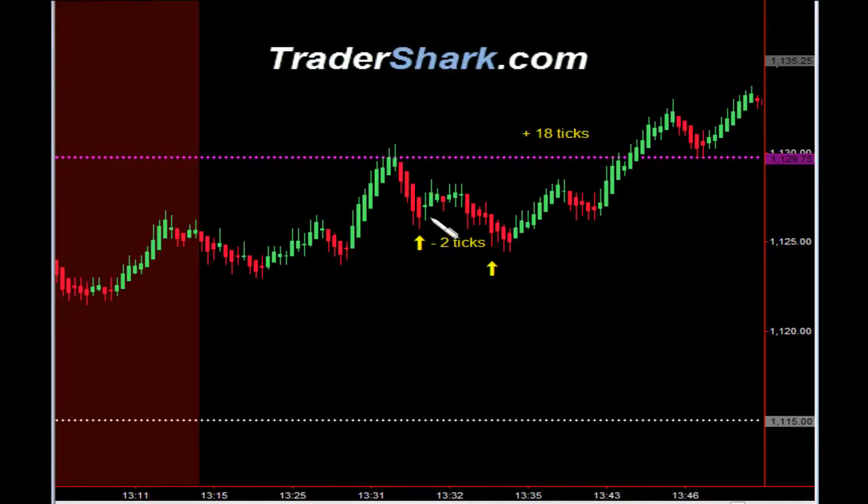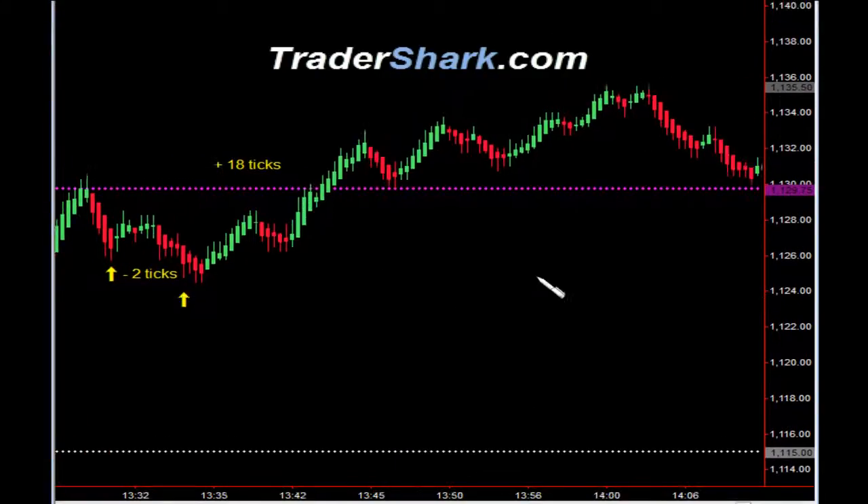We had an opportunity to get long. Target one was hit; we got stopped out for minus two ticks. Within four minutes, we had another opportunity that hit target one and target two for a total of 18 ticks. These are, again, trades that we did not count, but they were valid trade setups.